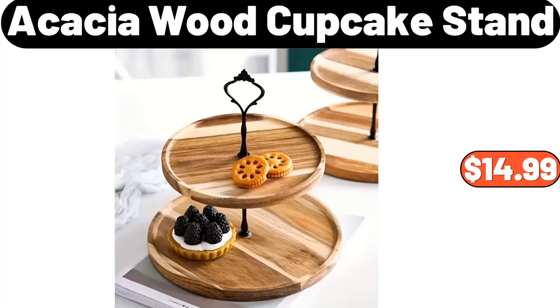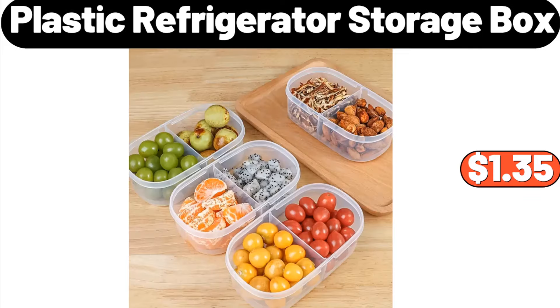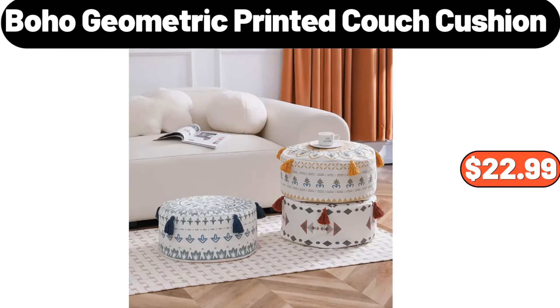Acacia wood cupcake stand, $14.99. 3-piece rattan lidded non-slit fitted sheet set, $14.99. Plastic refrigerator storage box, $1.35. Boho geometric printed couch cushion, $22.99.